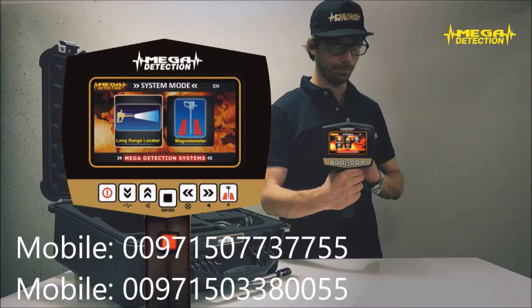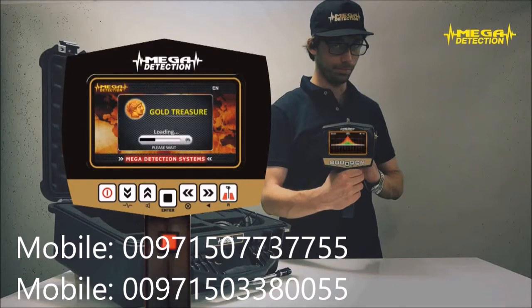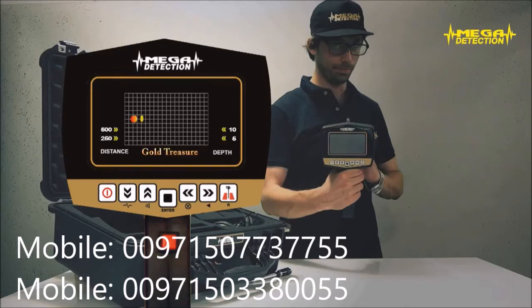Step 2: Using the arrows, choose either the long range locator or magnetometer mode and press enter. Step 3: If you have chosen the long range locator mode, the program selection screen will show. According to the object type — gold, silver, etc. — that you would like to search, choose the program and press enter. The program you have chosen will start to load and the searching screen will show with the widening waves.